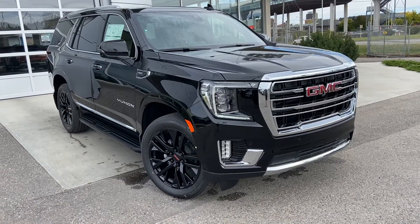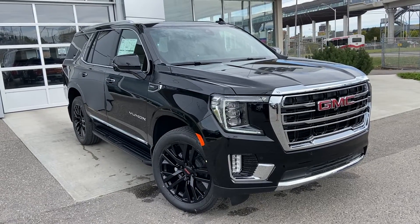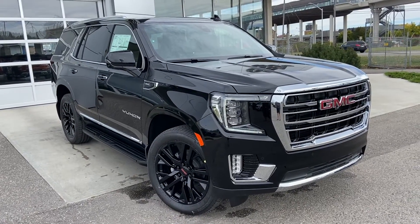Welcome to the brand new 2021 GMC Yukon SLT. The SLT Yukon is powered by a 5.3L V8 engine mated to a 10-speed automatic transmission.